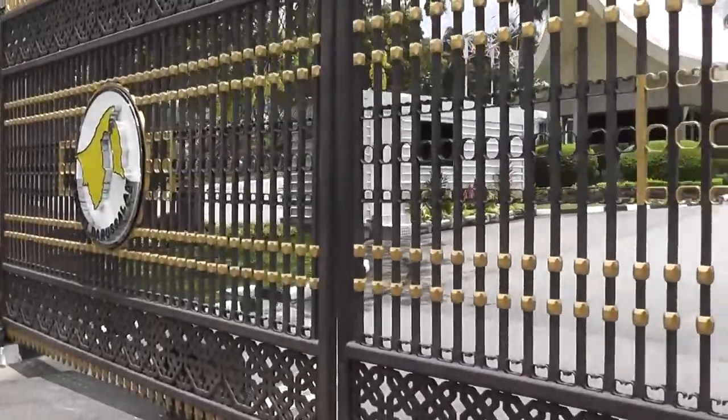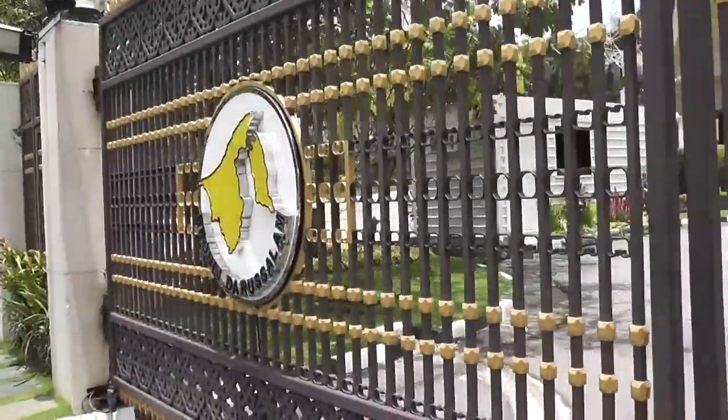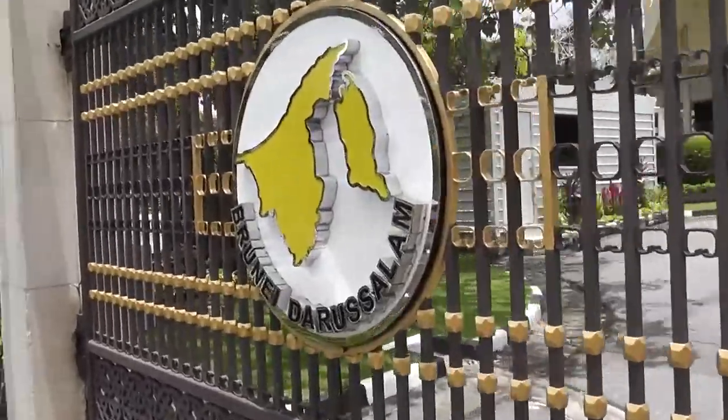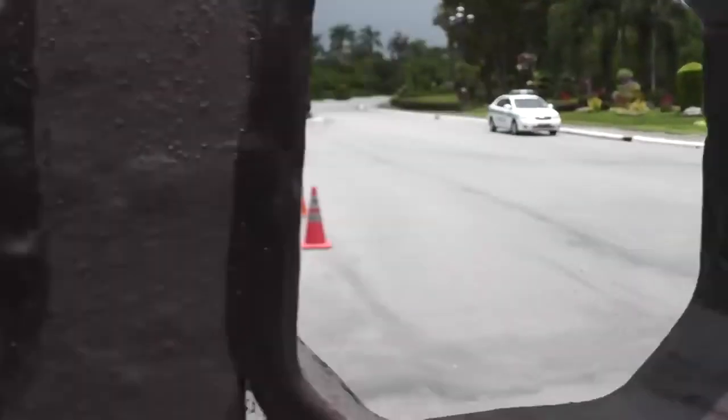The Istana Nurul Iman Palace is truly a sight to behold. As one of the greatest homes in the world, this Brunei Palace spans an impressive 2.15 million square feet. No detail has been spared in constructing this residence, from its glorious exterior to its lavish interior.